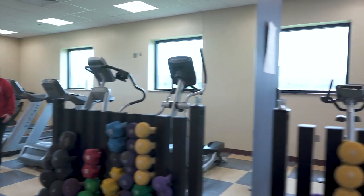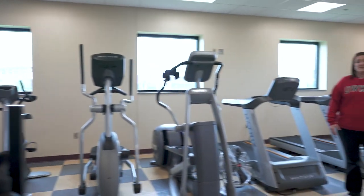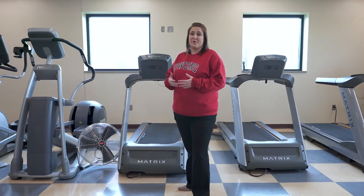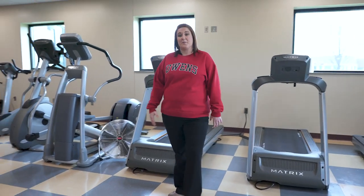Our fitness center is available free of charge for all students, faculty, and staff. It has many different pieces of equipment including cardio, strength training, and other fitness equipment as well.